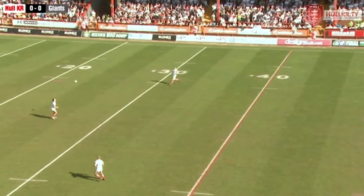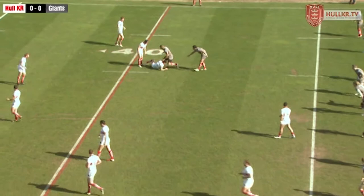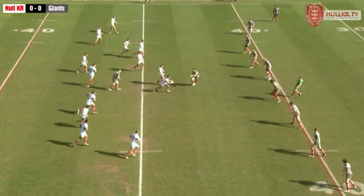Good opening set defensively for Rovers so far. Huddersfield immediately electing to kick through the boots of Scott Gricks, and that's a nice easy bounce for Shannon McDonnell. McDonnell just eyes up the Huddersfield defensive line, takes the tackle nine metres inside the Robins half. Yeah, they stood their authority on that one — real good defensive line speed and good technique as well. Nobody slipped off a tackle in that set. Bodes well for the rest of the game hopefully.